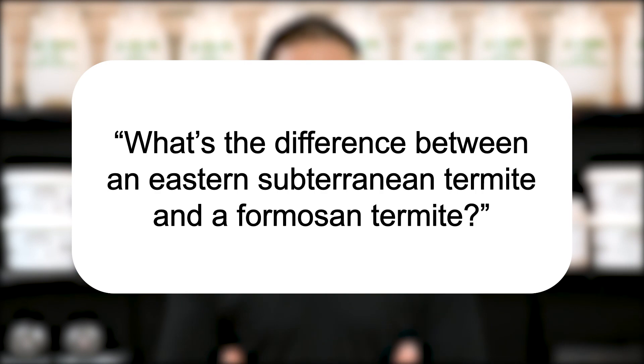Hi, I'm Jason with Solutions Pest and Lawn, and this is Pest Support, where you ask the questions and we give the answers. Our question today is: what's the difference between an eastern subterranean termite and a Formosan termite?